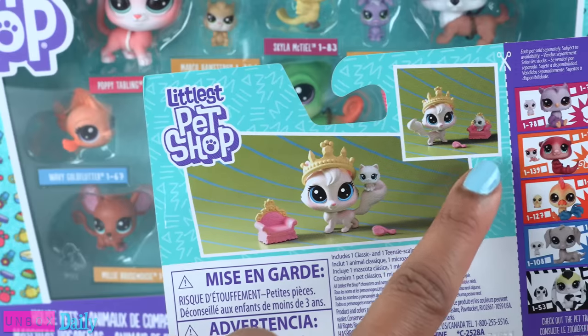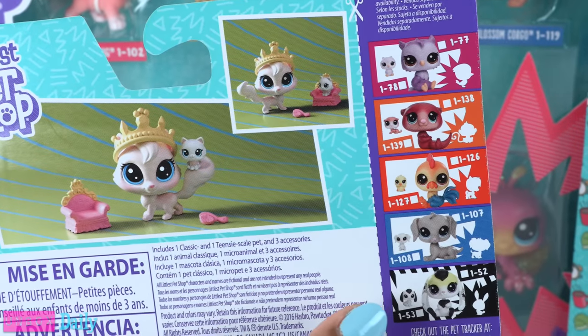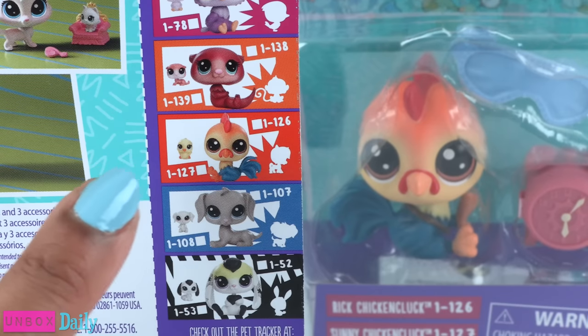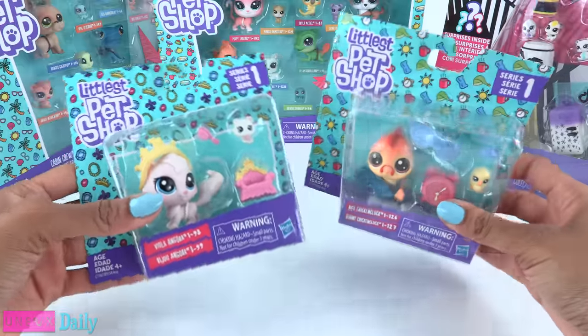On the back of the box, you can see a picture of the pet and other pets that are available. We have the chicken — it's right there! Let's take these out of the box for a closer look.